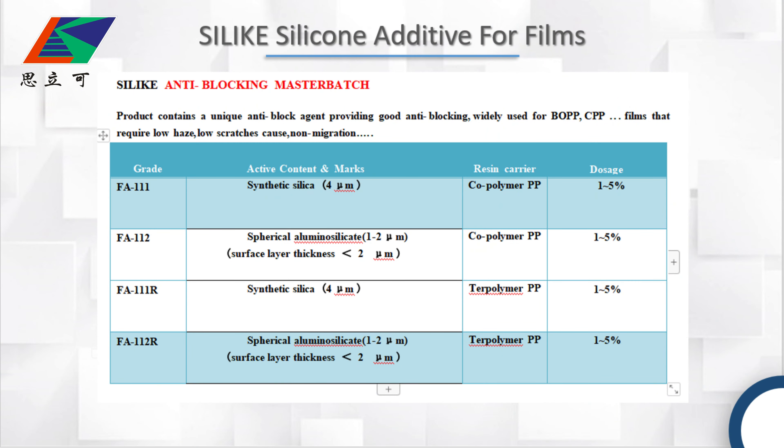In the first table, I'm going to introduce our anti-block masterbatch. This product contains a unique anti-block agent, providing good anti-block, and is widely used for BOPP and CPP films that require no haze, no scratches, and non-migration.